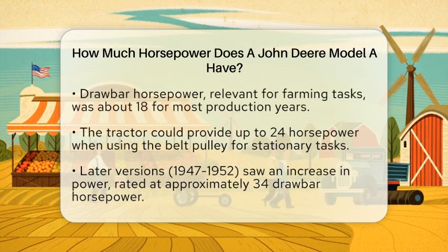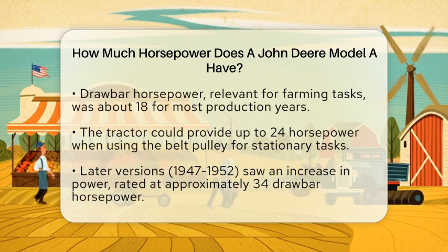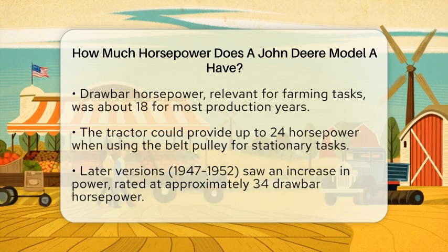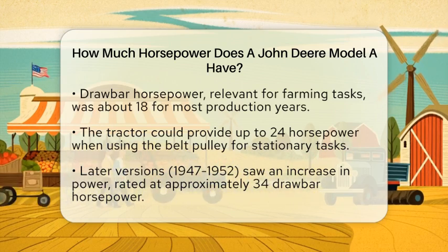The drawbar horsepower is the power available at the drawbar, where you attach implements like plows. For most of its production years, the Model A delivered about 18 horsepower at the drawbar. When it came to using the belt pulley for stationary tasks, such as running a thresher, the tractor could provide up to 24 horsepower.